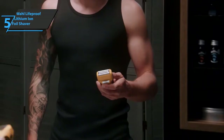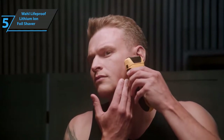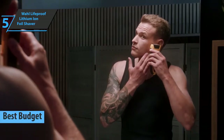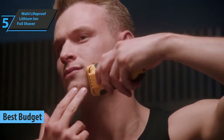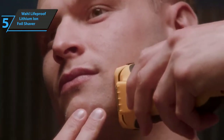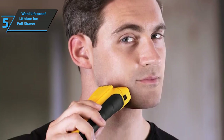If you want to save money and still get a product of solid quality, we especially recommend the Wahl Lifeproof Lithium-Ion Foil Shaver, also known as the best budget electric shaver for men available on the market in 2022. The best quality of this razor is its longevity — few razors can surpass its lifespan. The yellow razor is reminiscent of the Transformers Bumblebee, with a yellow body, black details, and is equally reliable.